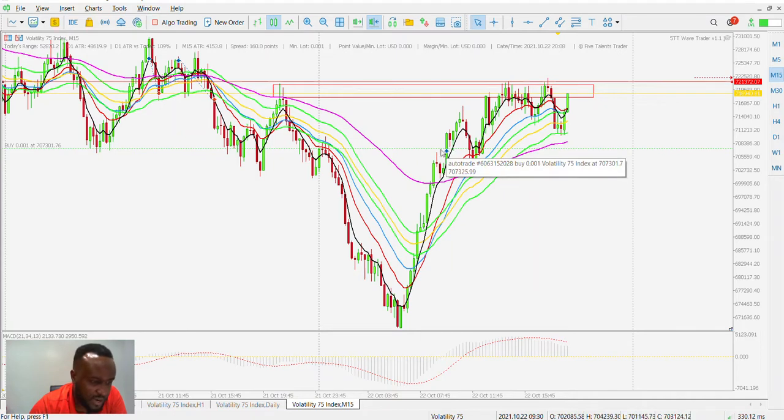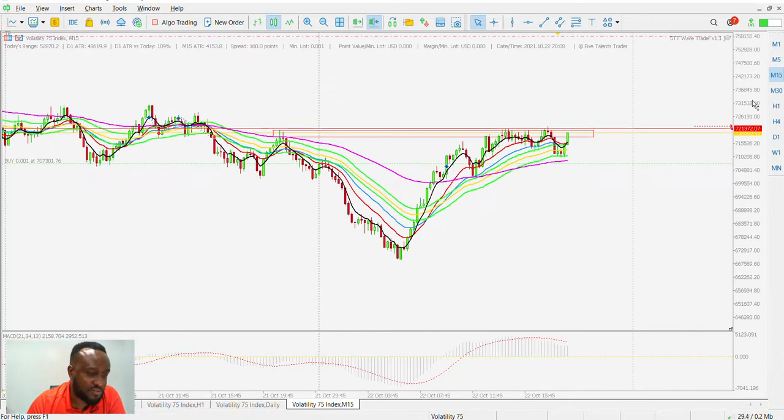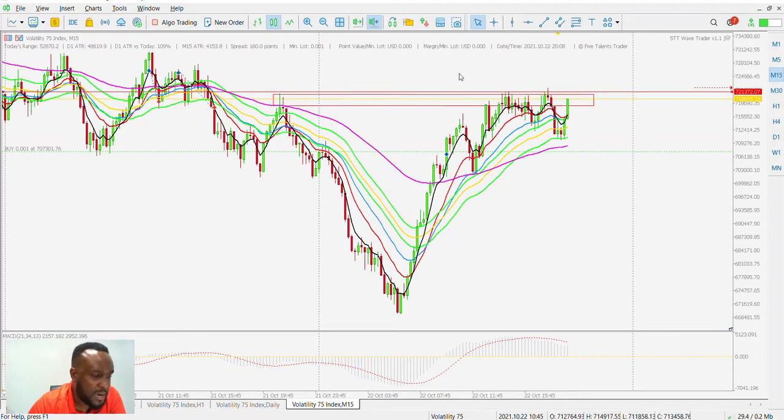I put in my buy stop entry there, and price filled me in on that trade, went all the way up, came back down — I was briefly negative — then it went all the way up to this level here. I marked this level because you can see it was a structure level. Price came here and stopped, then came all the way back down. I'm still in this trade. I'm going to try to ride it up to this point — you can see I've put my take profit there.